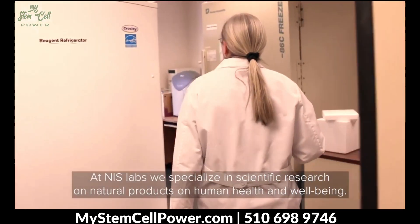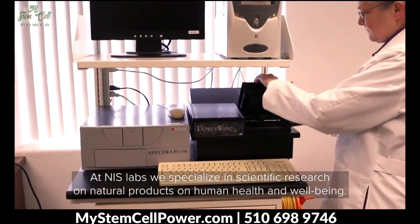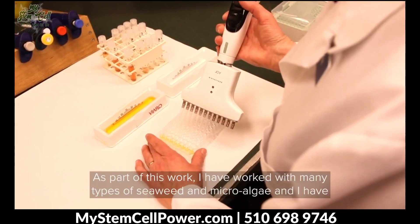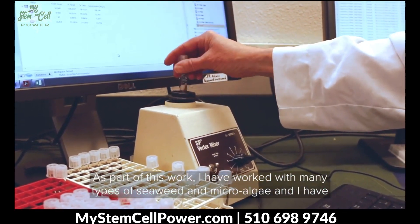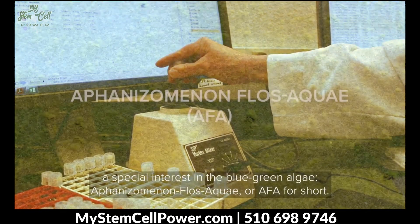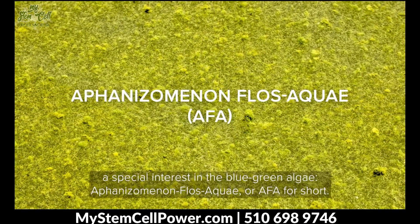Hello, my name is Gita Jensen and I'm the research director at NIS Labs. I'm also the chairperson for Soror's Scientific Advisory Board. At NIS Labs we specialize in scientific research on natural products on human health and well-being. As part of this work I have studied many types of seaweed and microalgae, and I have a special interest in the blue-green algae Aphanizomenon flos-aquae, or AFA for short.